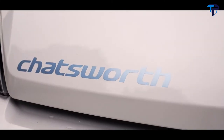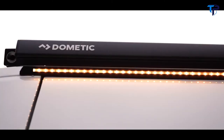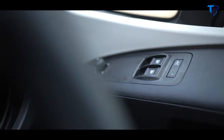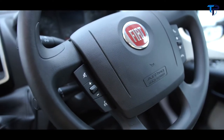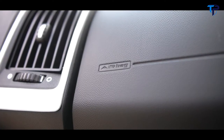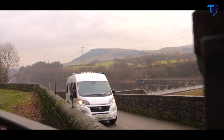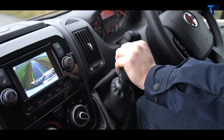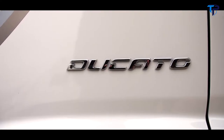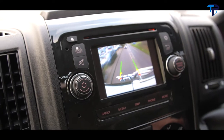Externally, the Chatsworth benefits from alloy wheels, a Fiamma 2 bike rack, solar panel, and a Dometic canopy awning. The cab specification benefits from a silver dash kit, auto lights and wipers, and a luxe pack including cab air conditioning, cruise control, and passenger airbag for a safe and comfortable drive. The central console has been upgraded with a new infotainment system featuring a rear-view camera, DAB radio system, and GPS. For safety and security, a tracker and alarm security pack have been added together with a rear-view reversing camera and screen.